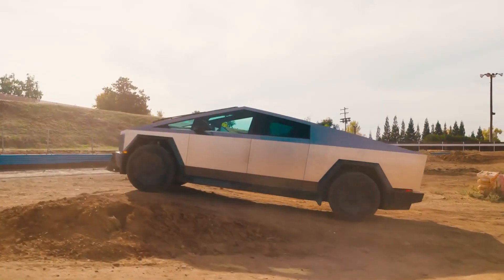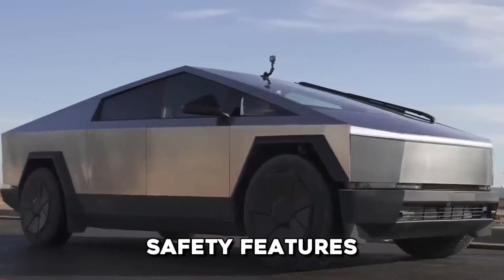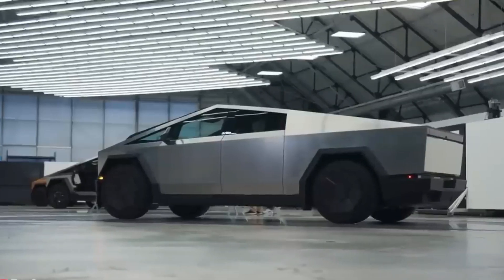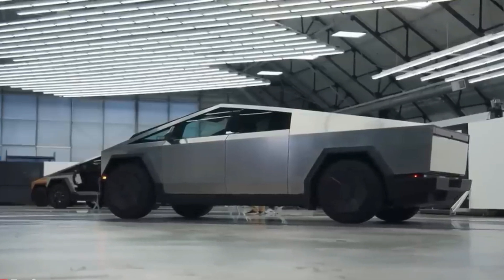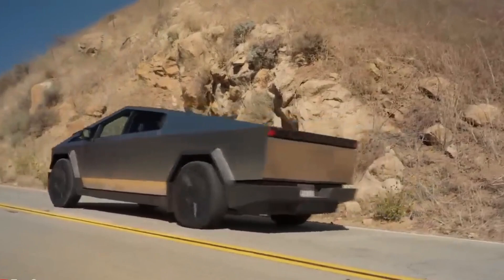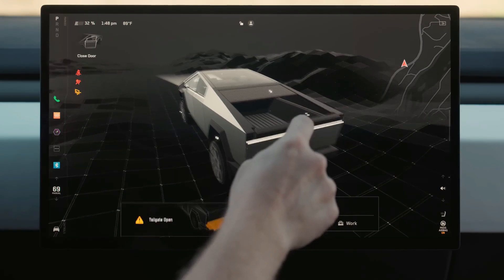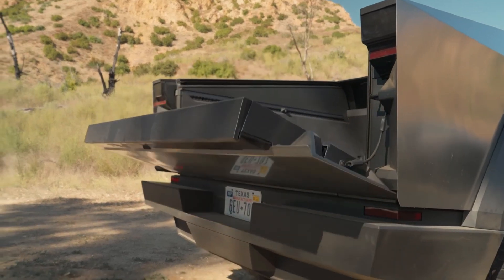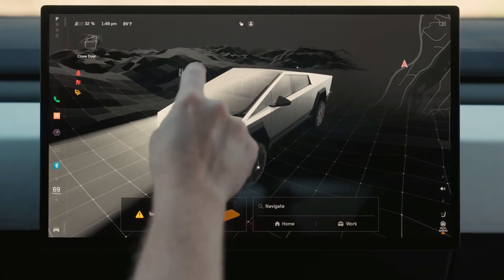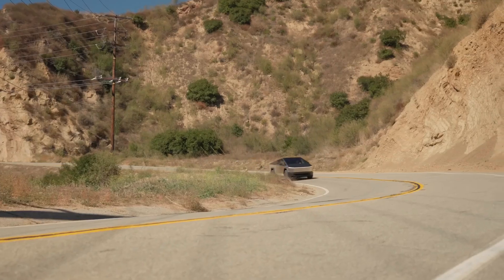Expected to be standard across all 2023 Tesla Cybertruck models, the Autopilot system is expected to include a range of safety features. This includes forward collision warning, automatic emergency braking, lane keeping assist, lane departure warning, blind spot monitoring, rear cross-traffic alert, a surround-view parking camera, parking sensors, pedestrian and cyclist detection, automatic high-beam assist, and semi-autonomous driving capability on mapped roads.